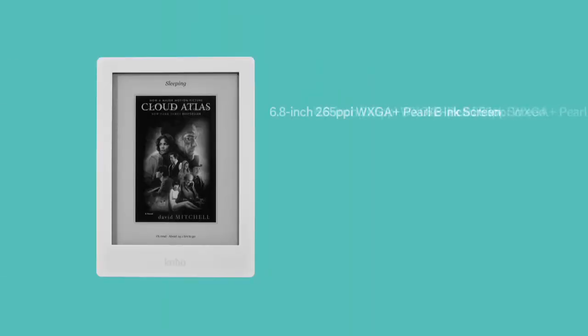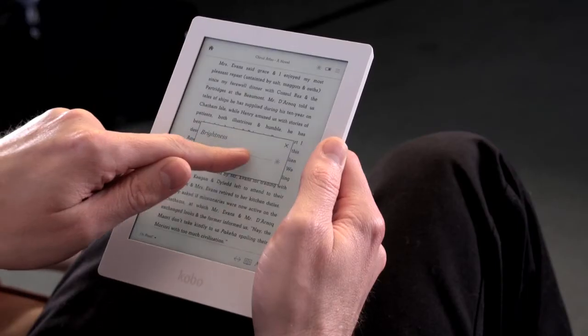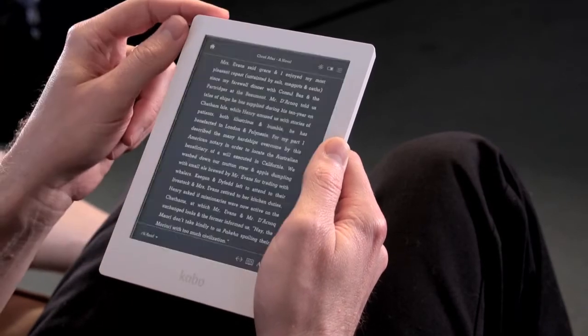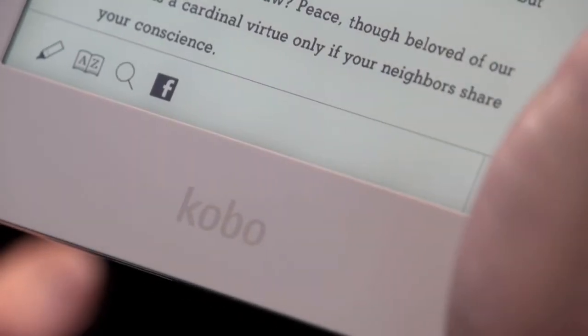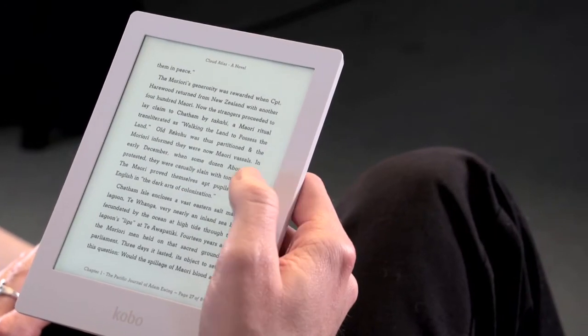Kobo has a brand new limited edition premium e-reader — it's called the Aura HD. It's premium because it has a really great screen; this is the best screen on the market. It's pretty dope, as the kids say. The glow is incredibly well managed, the contrast is great, and you can adjust the font so you can make them a little bit thicker — you can adjust the weight. So if you're a huge hardcore e-reader fan, this is a great e-reader.